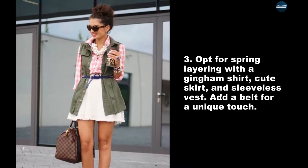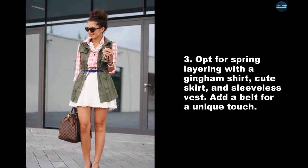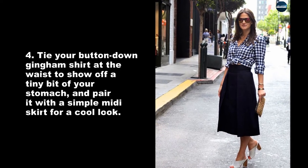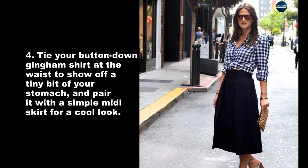Opt for spring layering with a gingham shirt, cute skirt, and sleeveless vest. Add a belt for a unique touch. Tie a button down gingham shirt at the waist to show off a tiny bit of your stomach, and pair it with a simple midi skirt for a cool look.